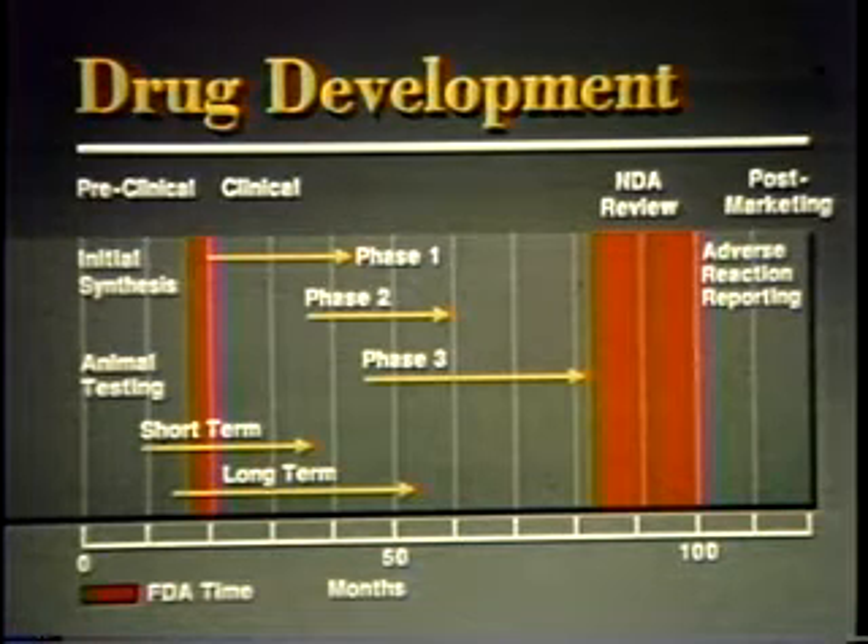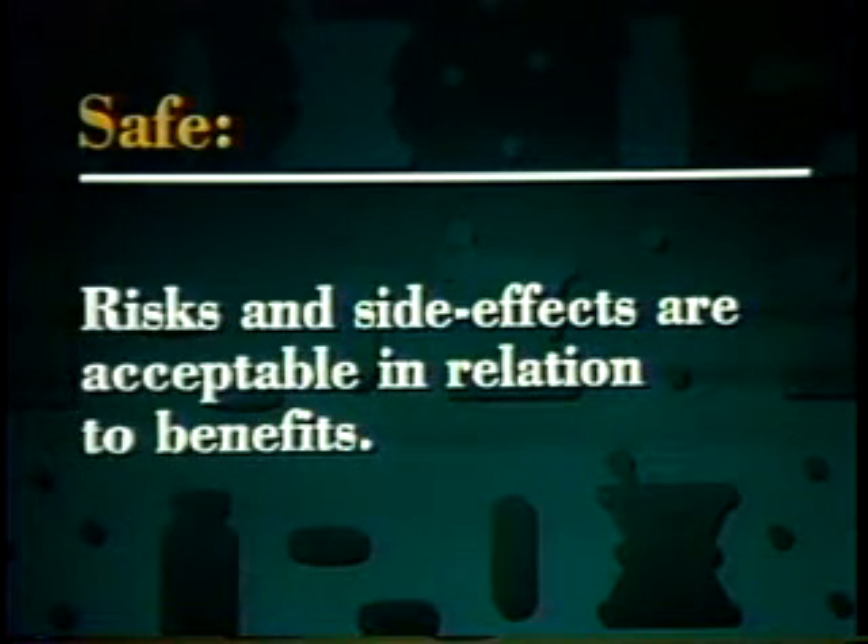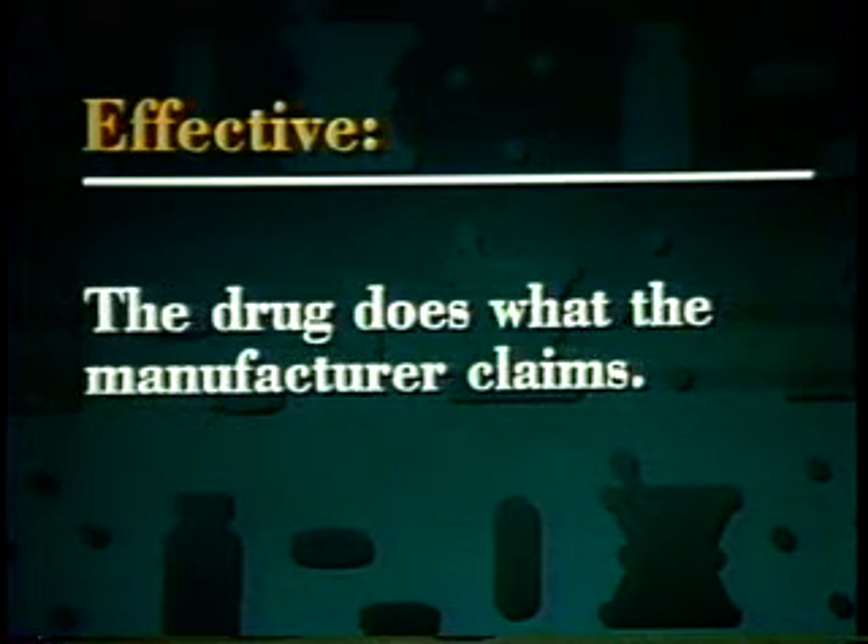But as we shall see, FDA controls only a relatively short segment of the development period, and FDA puts the most important drugs on a fast track for review to save time and lives. In our look at developing drugs that are safe and effective, let's start with definitions of those two words. Safe means the drug's risks and side effects are acceptable in relation to its benefits. Effective means a drug does what the manufacturer claims it will do.